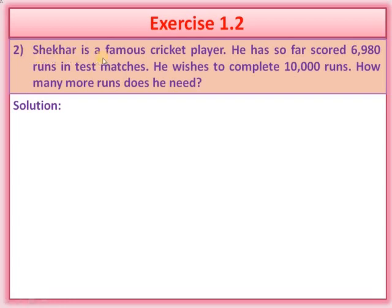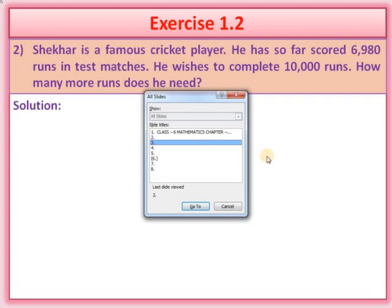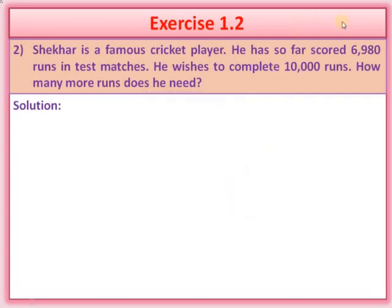Question number 2. Sheikhar is a famous cricket player. He has so far scored 6,980 runs in test matches. He wishes to complete 10,000 runs. How many more runs does he need? So how many runs has Sheikhar made in test matches? He made 6,980 runs. Sheikhar wishes to complete 10,000 runs in all the test matches.